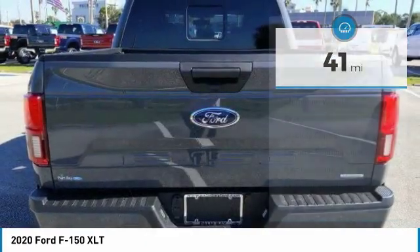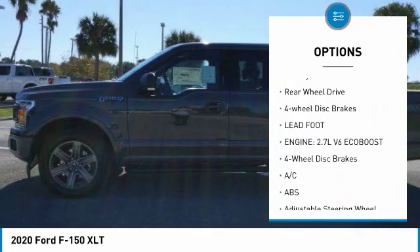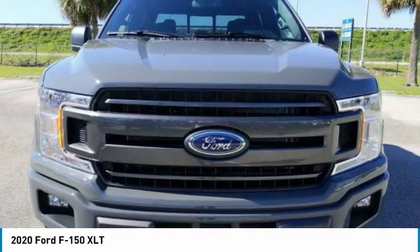Here are some of this vehicle's great options: tire pressure monitor, aluminum wheels, brake assist, stability control, daytime running lights, remote engine start, engine immobilizer, privacy glass, rear wheel drive, four wheel disc brakes.